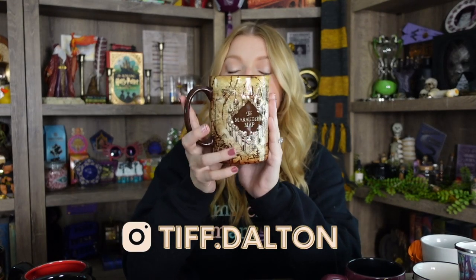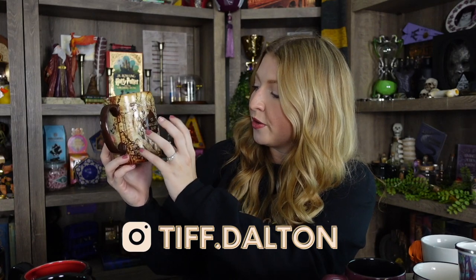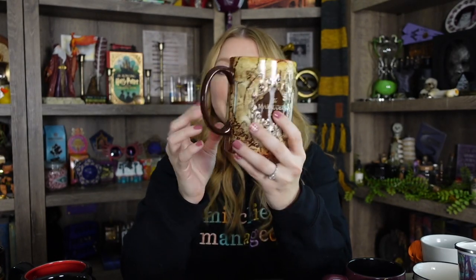First, this is probably my most used mug and it's my Marauder's Map mug. I love this one. It has the Marauder's Map logo right on the front. You can see the Whomping Willow, and then on the back it says, 'I solemnly swear I'm up to no good.' It is super cute. I love the little feet around it. It looks just like a map. The handle is brown and the inside of the mug is brown as well.